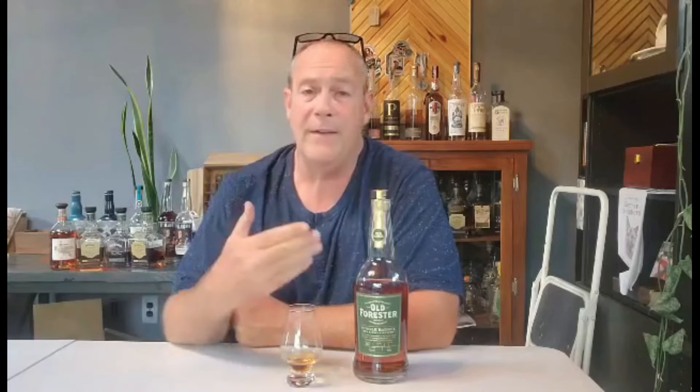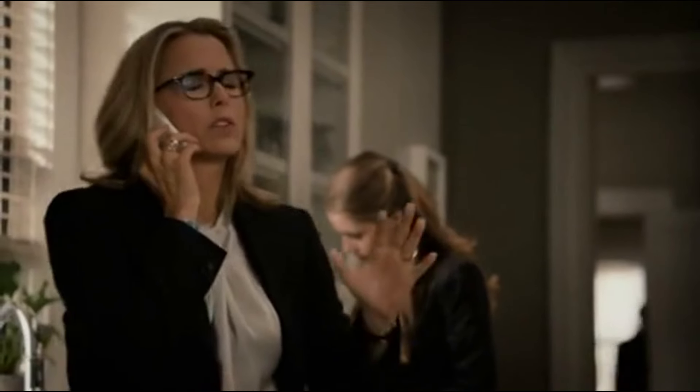Yeah, that's good. If you can find this at a good price — MSRP — maybe I would go $10 or $15 above MSRP for this, but that's about it. It's a really fine pour. I love Old Forester, and I'm saying this one's a buy. Get your hands on it and see what you can do. Have a great weekend. Cheers.